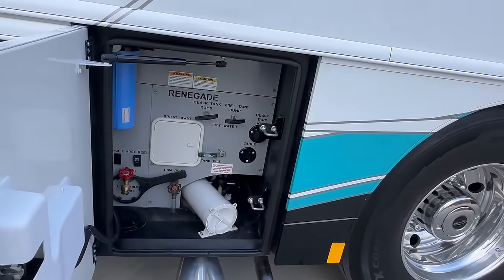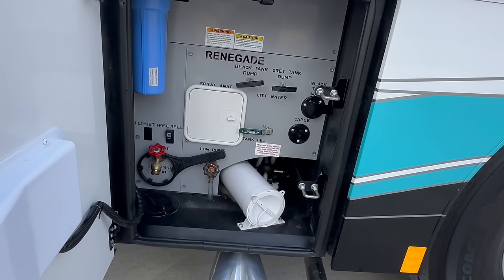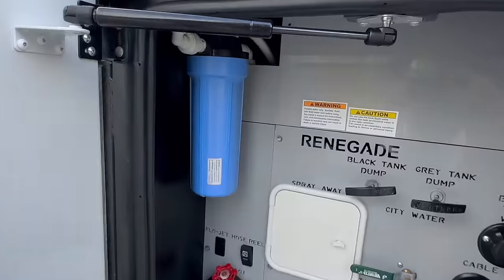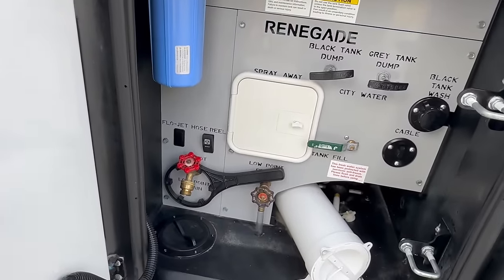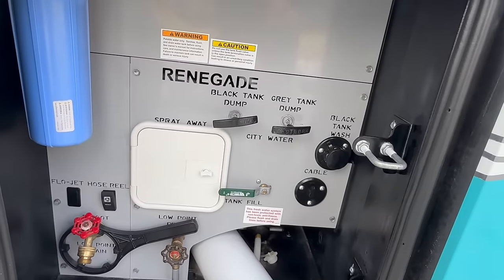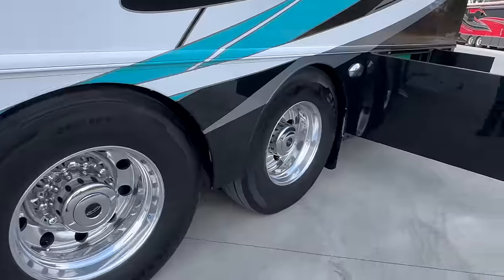Over here is your wet bay, which has your electric fresh water reel and the valve for the tank fill. You can also raise the green valve up and get city water. You've got the whole house fresh water filter there. The hose reel is electric — you can see the switch. Low point drain, black tank flush over there to the right, cable connection below it, and then your dump handle. Those handles are on cables that run around to this side where the valves are.